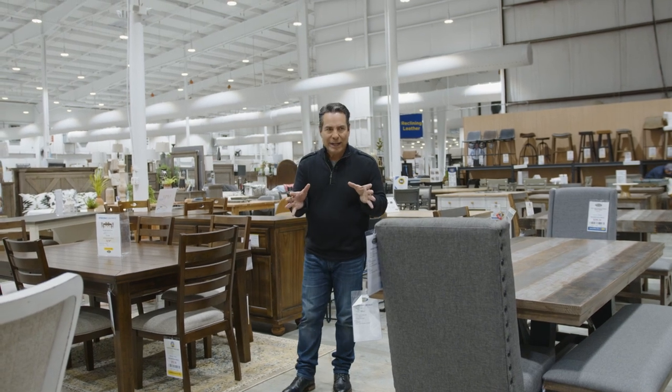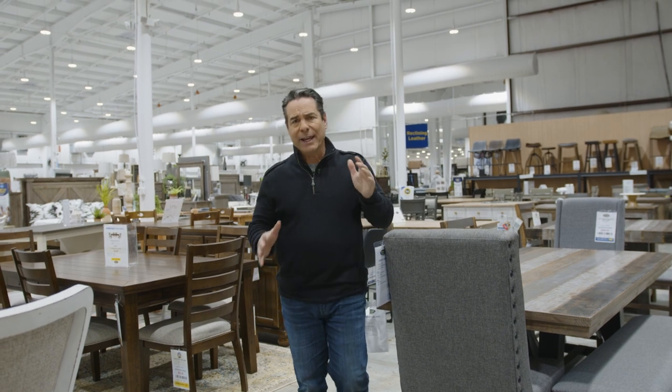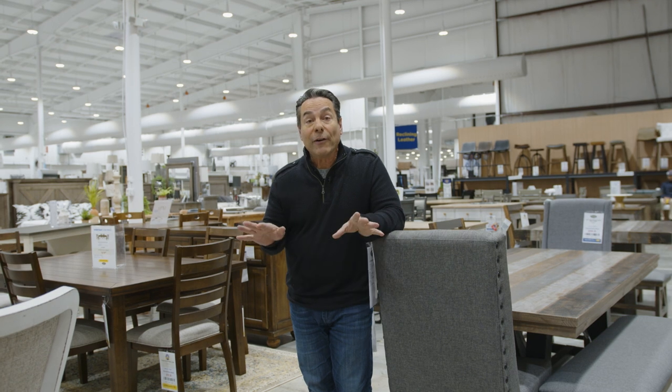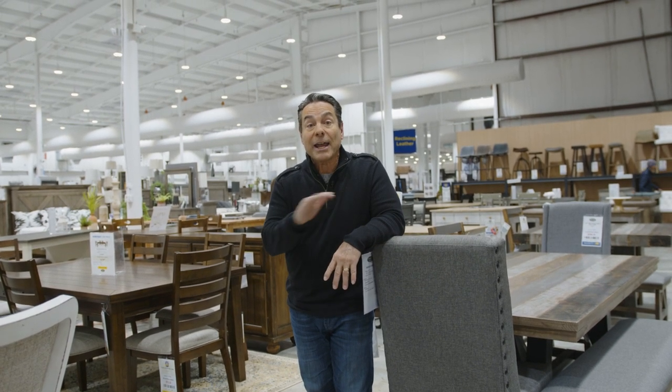So you're in the market for a dining table, right? And you want a great selection — we have it here, but sometimes you still can't find exactly what you're looking for. You have specific needs, a specific space. Well, never fear. In this video, we're going to walk you through the steps so you can design the table of your dreams.